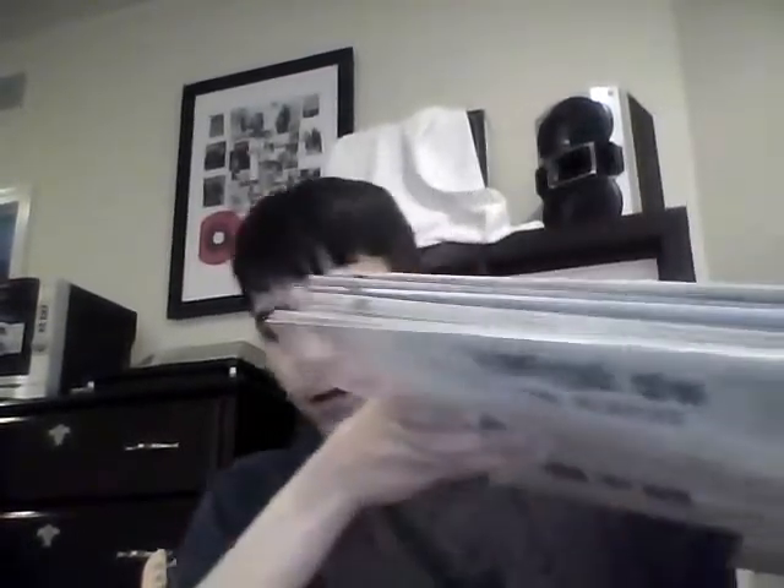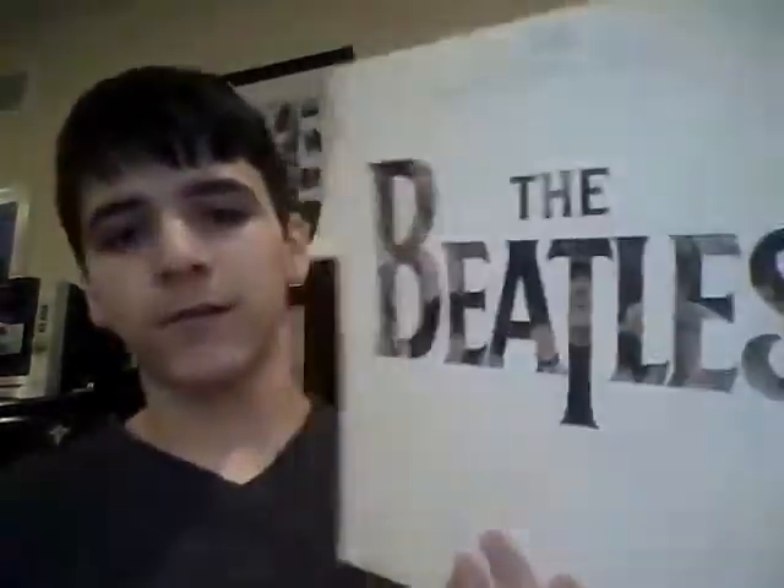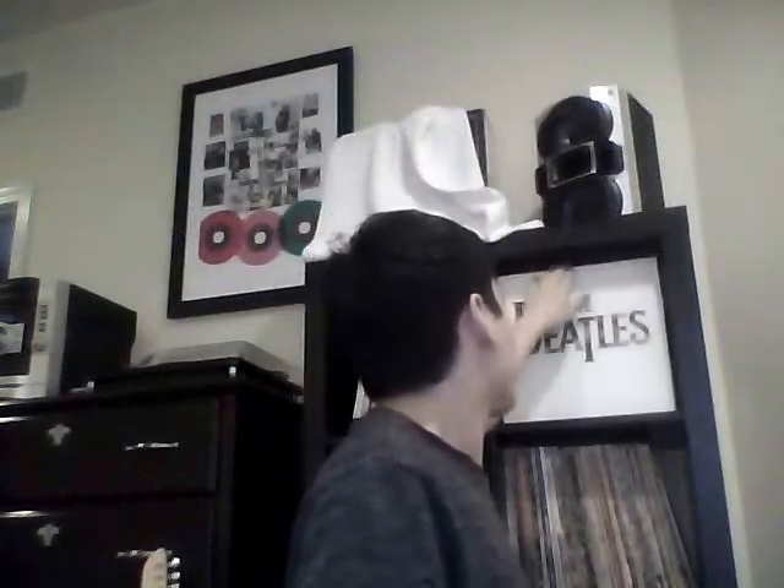Yeah, those are all my copies of 'Something New' — here they all are together. Let me count: one, two, three, four, five, six, seven, eight, nine copies. The record playing in the background is '20 Greatest Hits' — we're near the end with 'Come Together' leading into 'The Long and Winding Road.' Anyway, thanks for watching. Please do a thread video — I'm just curious what you guys have for your most copied album in your vinyl collection. Sorry I haven't done a video in a while. Thanks for watching. Peace, bye bye.